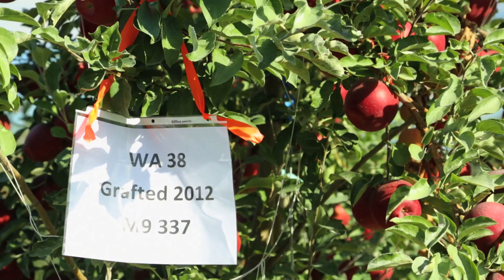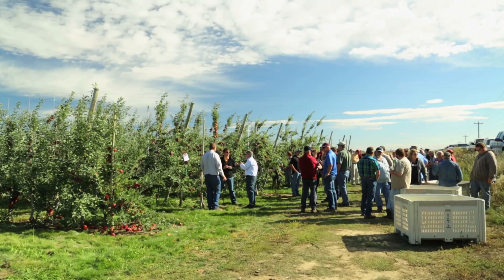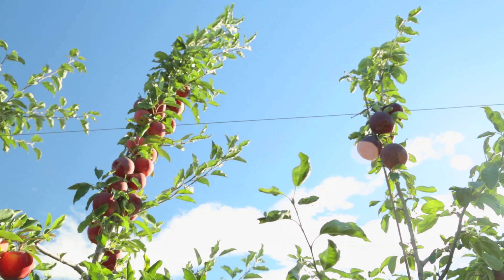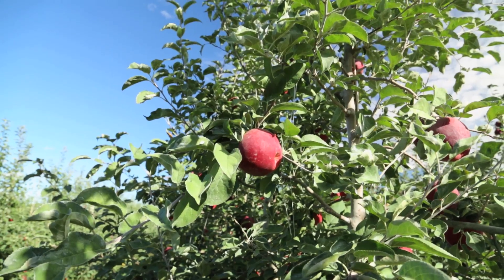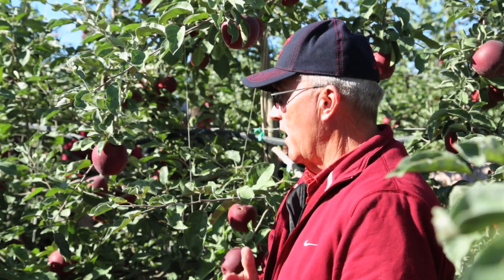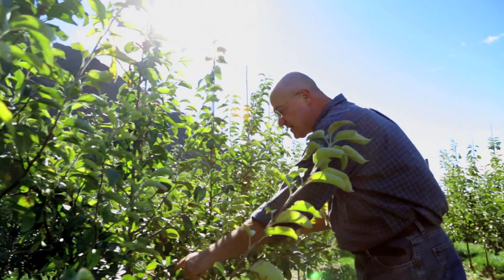We're here to look at the fruit of WA38 on the tree and also to give growers an opportunity to see how the tree grows, what it looks like, and really just to experience what it might be like for them to grow it commercially. The bloom timing for WA38 is seven to ten days after Red Delicious, Granny Smith, and Galas, so it is distinctly later in its bloom period.